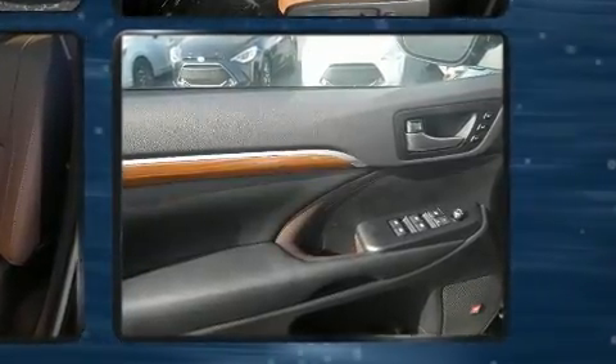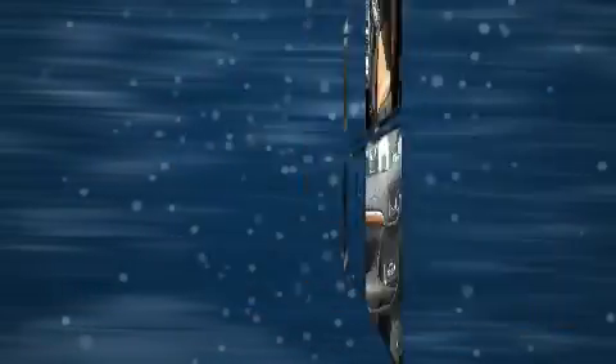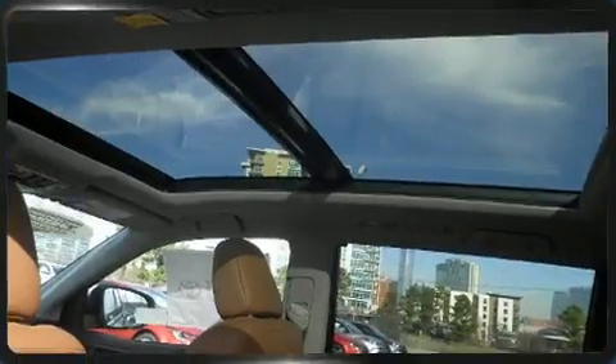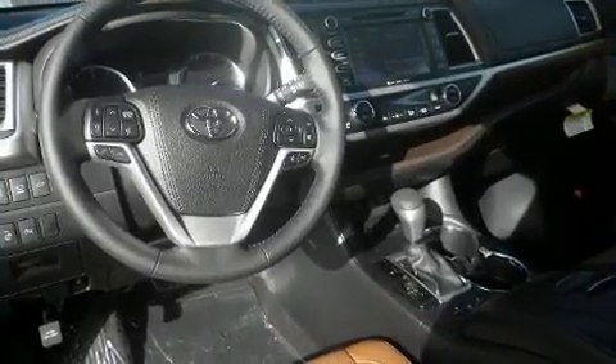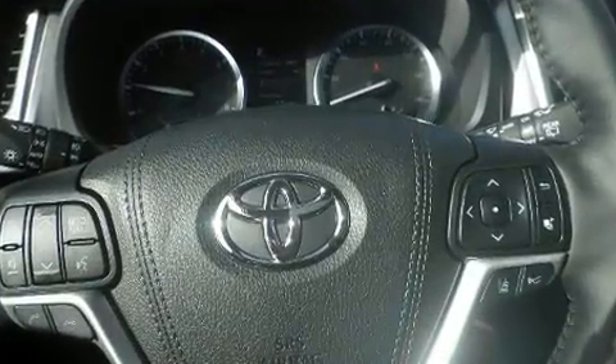Standard features include remote keyless entry, delay-off headlights, a power seat, and a split folding rear seat. Features such as automatic climate control and leather upholstery prove that economical transportation does not need to be sparsely equipped.